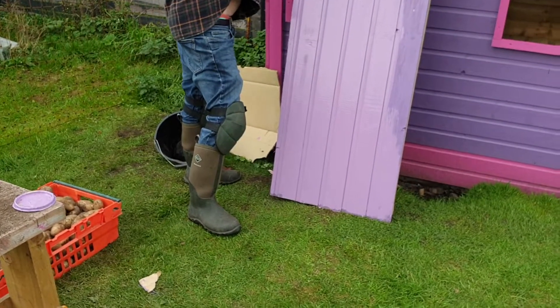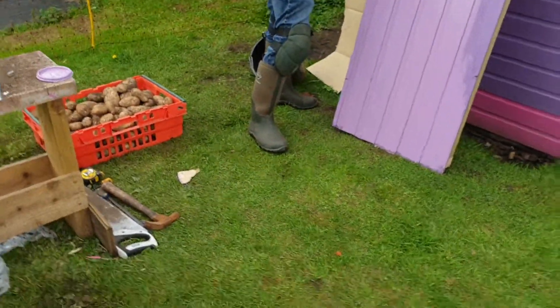About 300 pounds of potatoes, but probably more than half of them are getting binned. Sickening.